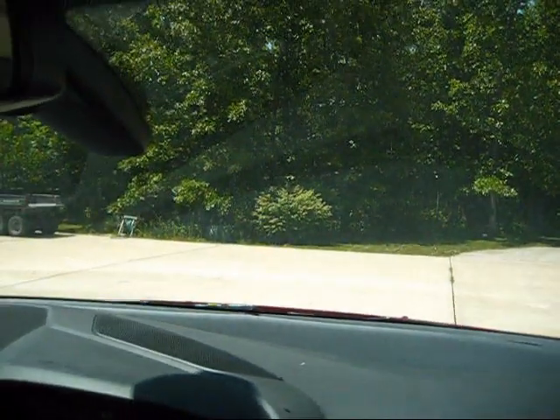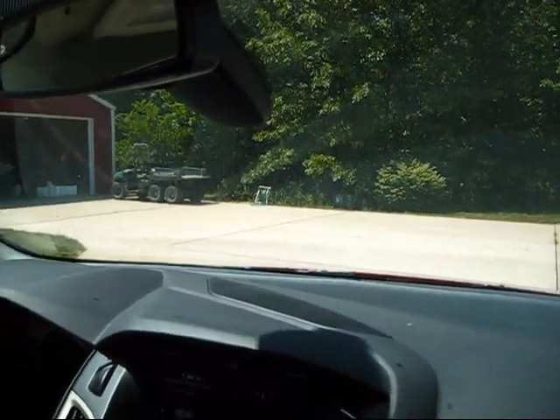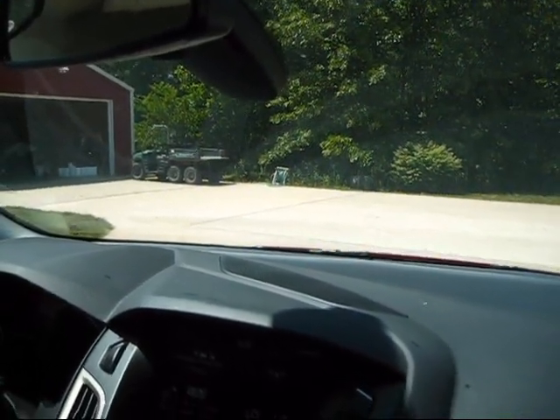Something else this car has — and I'll demonstrate by almost running into my house — is rear parking sensors. This one doesn't have the parking package, so you don't get the rear camera or the super awesome auto parallel parking. But it does have the rear sensors, which is really great, especially because the hatchback extends a little further back than you think it does. So if there's a child behind me, now I know.